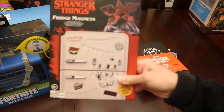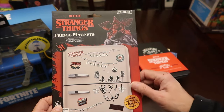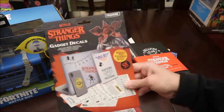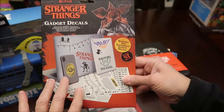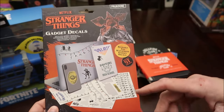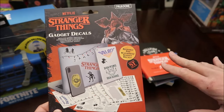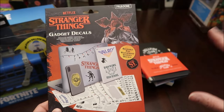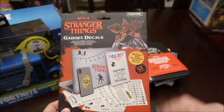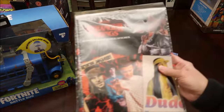Then we got him the Stranger Things fridge magnets — Christina will let him use those and the whole family will enjoy them. These are gadget decals I found at World Market — Kevin thought those would be good because Gavin has his own cell phone. By Christmas, his mom and dad plan on giving him a computer, so he could put these on there, although they probably won't want him putting decals on a new computer.